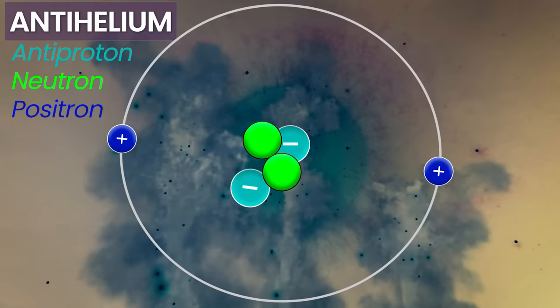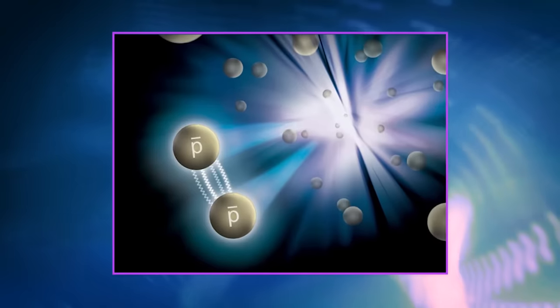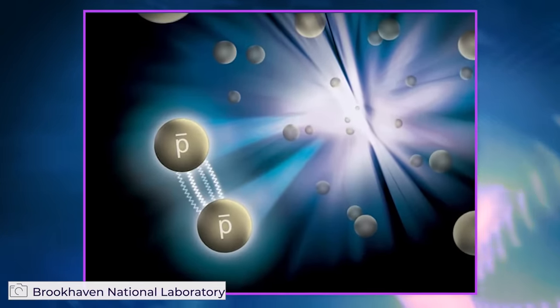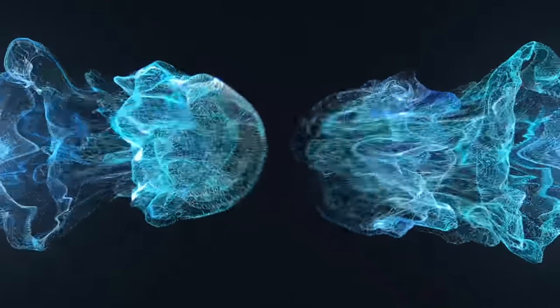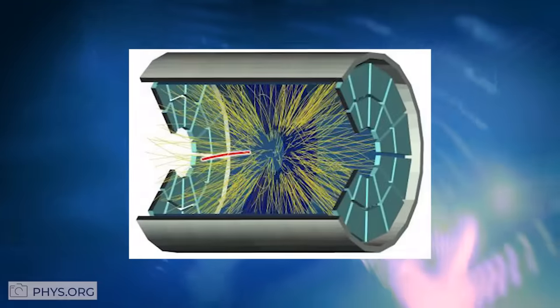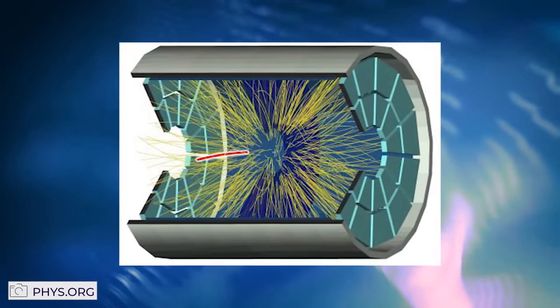An antihelium atom would have to have two antiprotons and two antielectrons, or two positrons. Classically, the antiproton is too heavy. The antiproton would have a negative charge, so it could get attracted to protons. So if you had an antihelium nucleus and an ordinary helium nucleus, they would come together, collide, and annihilate each other. But an experiment recently discovered that this doesn't always have to be the case.